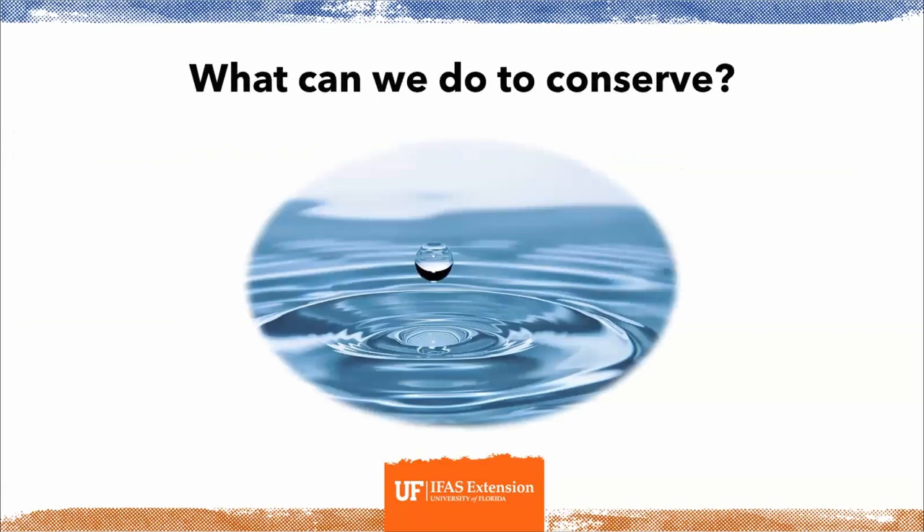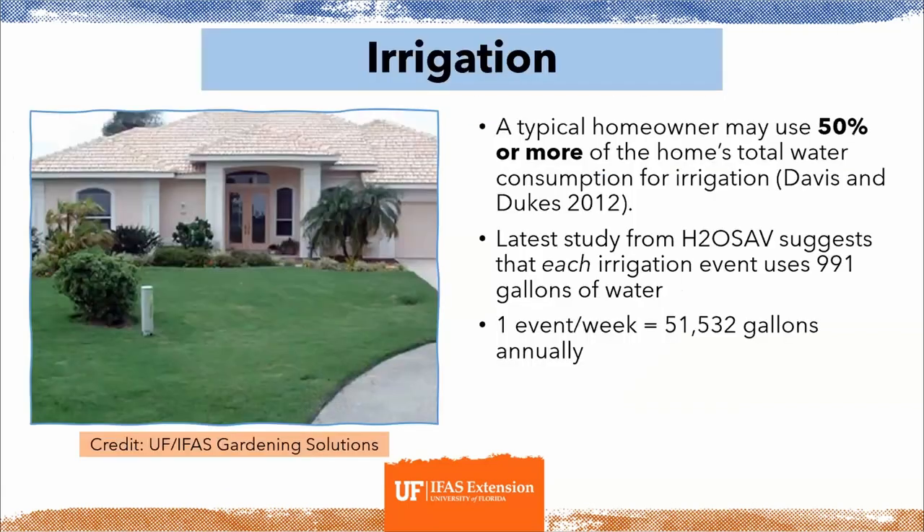Now let's talk about some quick ways to conserve water at home. Outdoor water usage and irrigation is the biggest user of water in every American household — typically about 50% or more of the home's total water usage. Each time you irrigate your lawn or landscaping, you use about 991 gallons of water. That means one irrigation event every week adds up to 51,532 gallons of water annually.